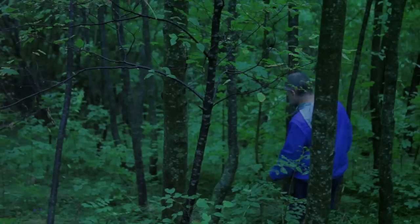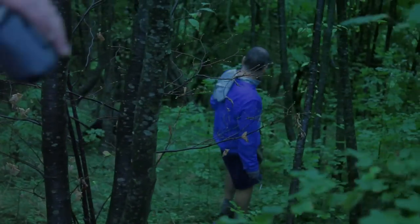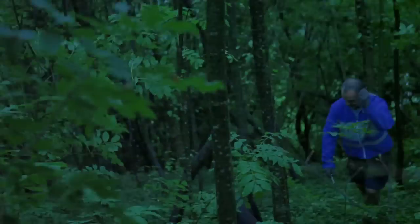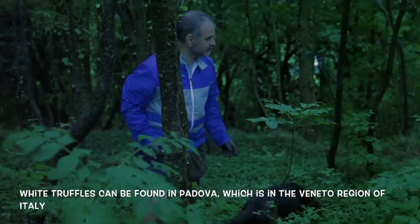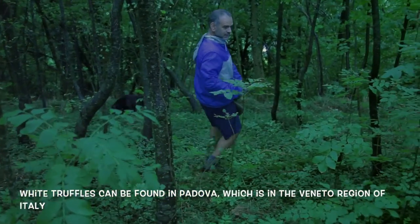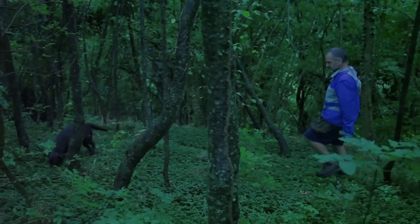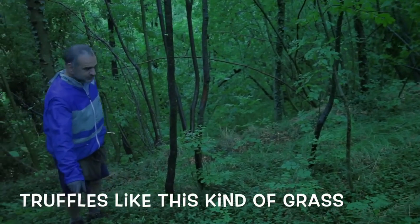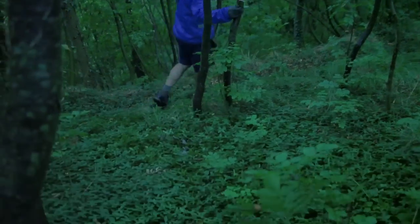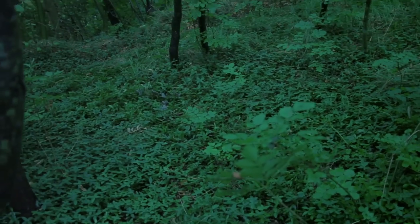Every hole that the dog digs needs to be closed because of the law that regulates this hunting, to keep the ecosystem intact. They call this plant ciclamino. Under this type of grass, there's a specific type of truffle that likes to grow — the mesenteric, the second one we have found before.